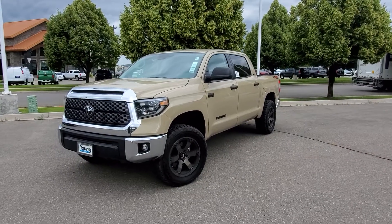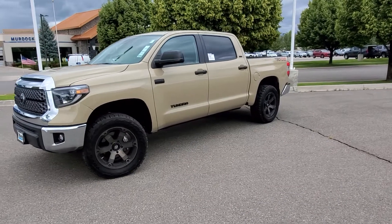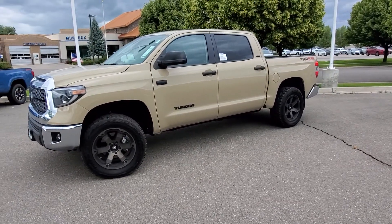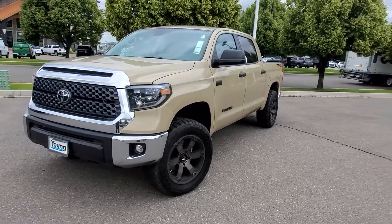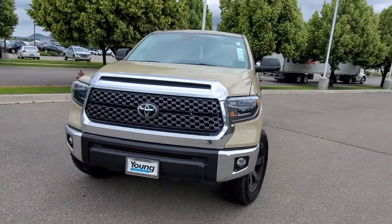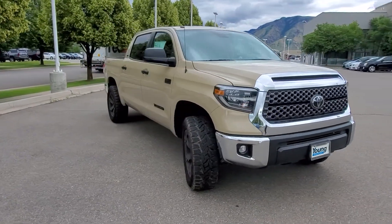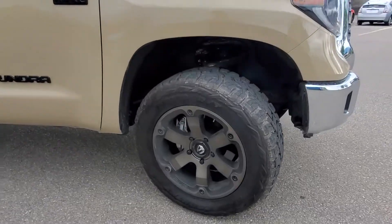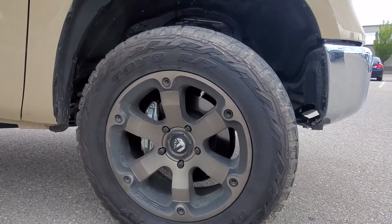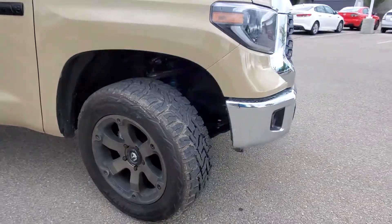Hey Rob, it's Blake at Young Toyota. Just wanted to give you a little video of this Tundra that you're interested in. It does have a lift, wheels, and tires, and this is a SR5 TRD off-road. We have some Fuel wheels on these with Toyo RT tires — a really awesome tire, really quiet on the road, but you still have that aggressive look.